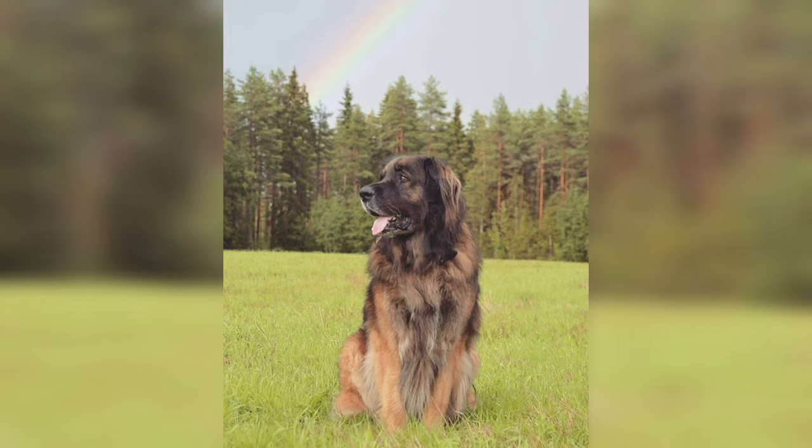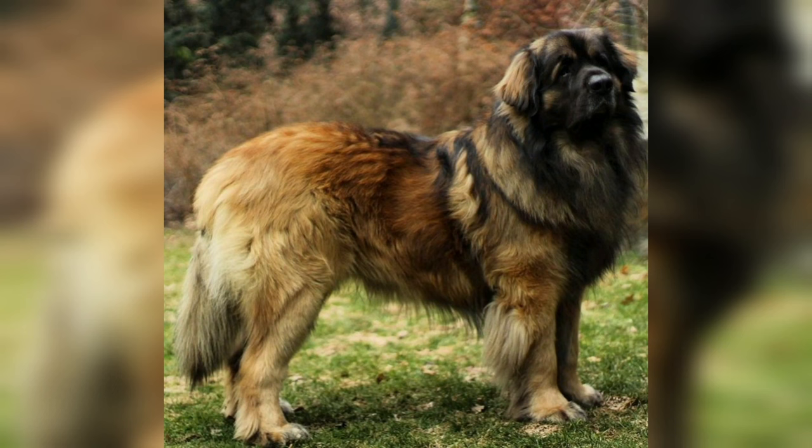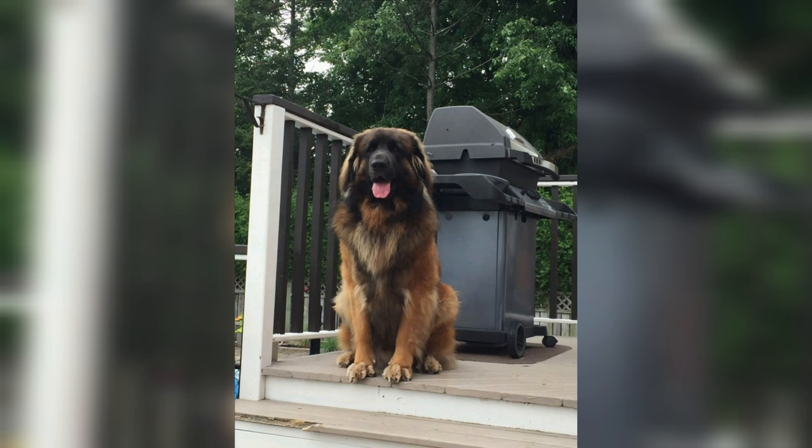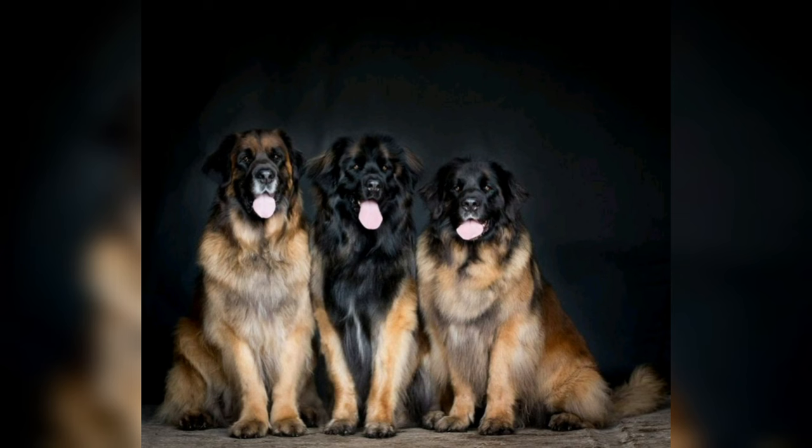Native to Germany, the Leonberger breed is one of the largest in the dog world and is known for its striking and distinctive features. The typical shape of the Leonberger is a rectangle with huge thighs, a deep chest, and long furry ears. The tail of this dog doesn't grow too big. The color of this breed may range from yellow and black to creamy brown.